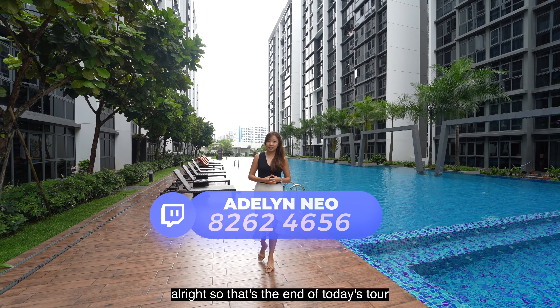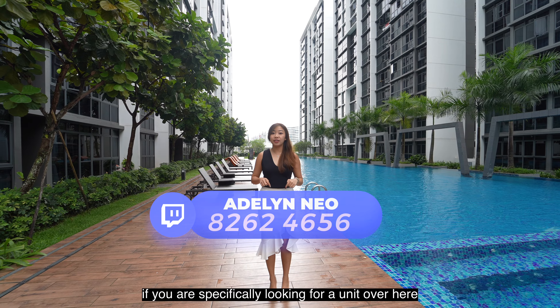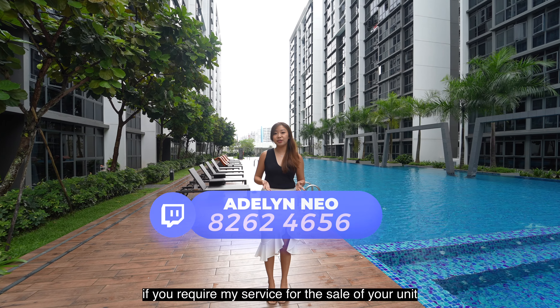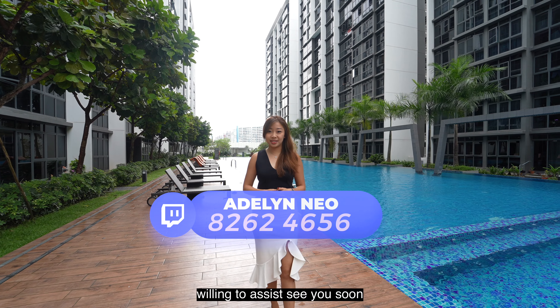Alright, so that's the end of today's tour. Hope you guys enjoyed it. If you are specifically looking for a unit over here, or if you require my service for the sale of your unit, feel free to contact me and I'll be more than willing to assist. See you soon!